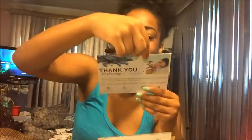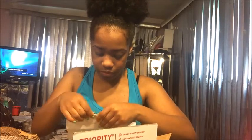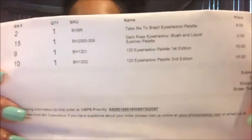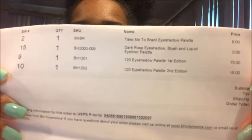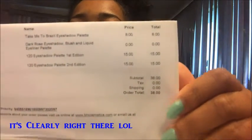It says let us know what you think. On the back it has their summer collection — I don't know if I've seen this on the website. Then here is my billing information showing my total and everything. So I guess I don't even know what I bought but I think it says Take Me to Brazil palette, the 120 palette — I bought like the first and second edition — and then they gave me a free item. That's my total. They had a sale going on too, so I got a little discount.